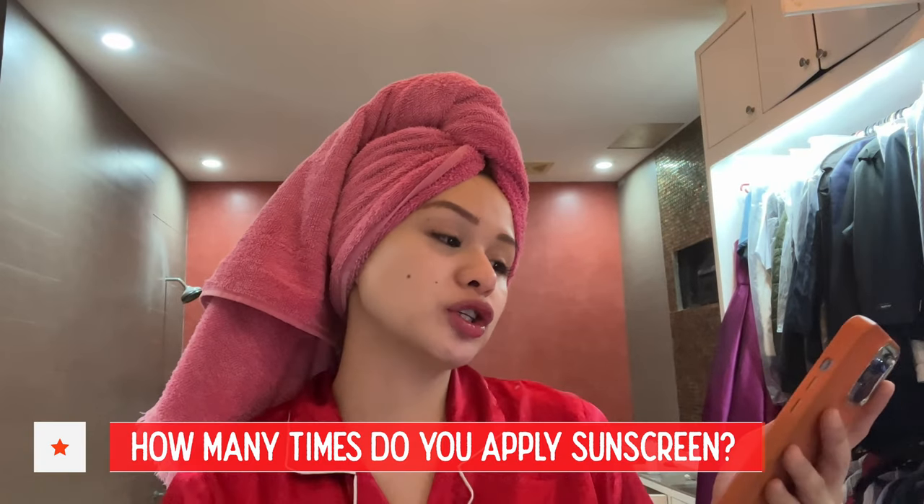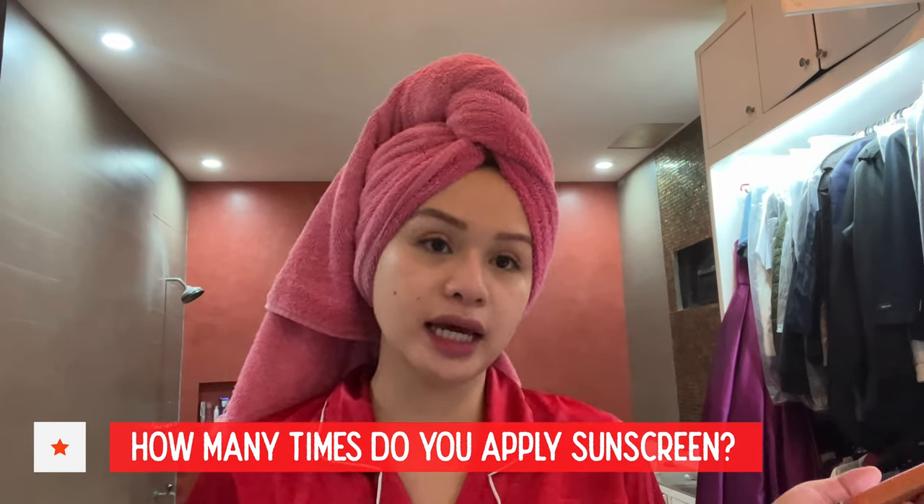Now I'm going to be answering the questions I asked on my story. How many times do you reapply sunscreen in a day? I would usually just put a tinted sunscreen in the morning. And then I use a sunblock capsule — it depends on the weather. If it's super hot, I would take one in the morning and then another one in the afternoon.